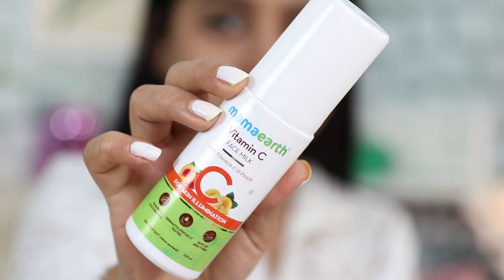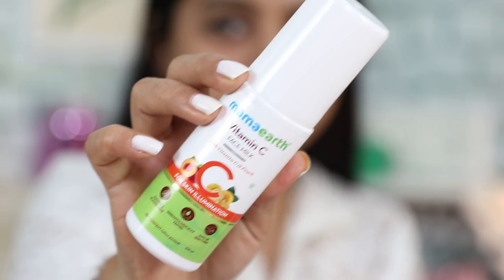This is a new product they've sent me - the Mamaearth Vitamin C Face Milk with peach, designed for skin illumination. It's paraben and silica free, dermatologically tested, and designed for all skin types. What I'm really liking about it is that it's a very light formula - it just vanishes into my skin. I'll put e-commerce links and a 20% off code in the description box below. What I love about this face milk is that it absorbs very well without any sticky or greasy feeling, and keeps the skin moisturized. Since using it, I haven't needed a separate serum after toning.